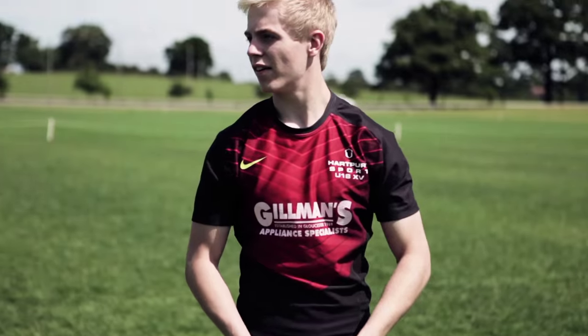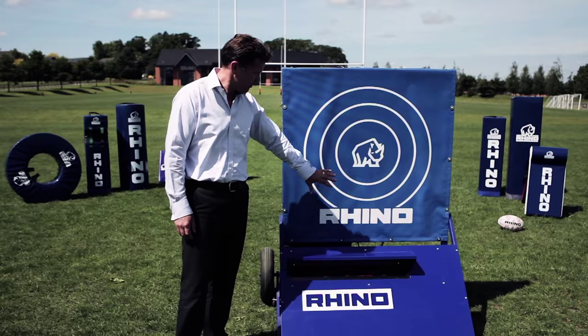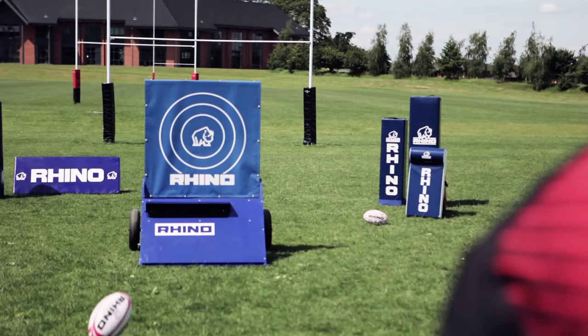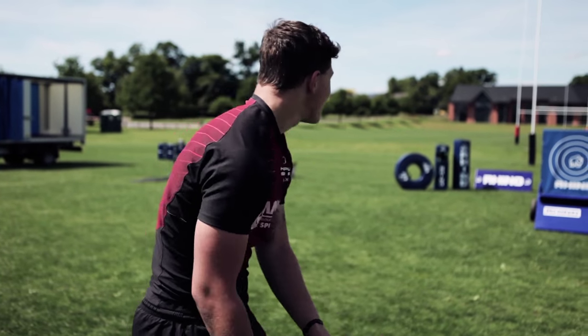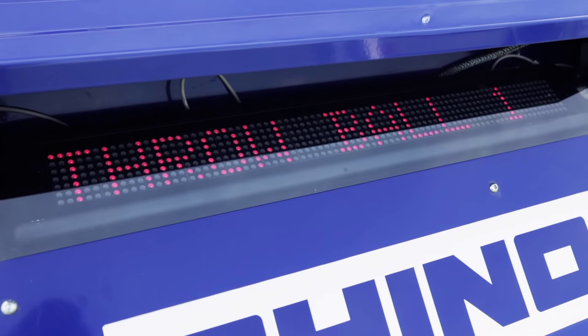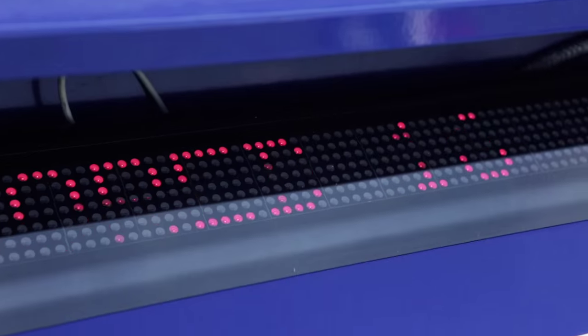Each player gets five balls and has to pass them as accurately as possible at the target area. The machine gives a score for each ball that hits the target, and the closer you get to the centre of the target the higher the score you get. After five passes you get a total for all five balls.